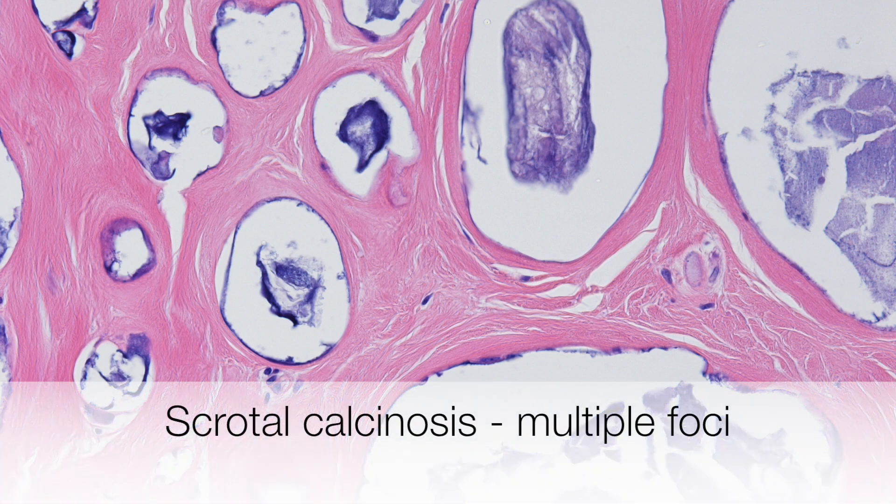The pale purple staining structures are foci of scrotal calcinosis. These are of course multiple foci.